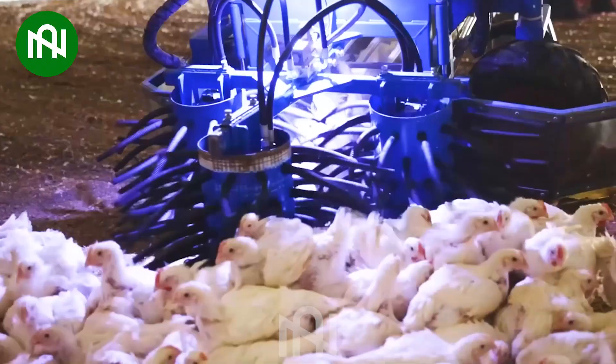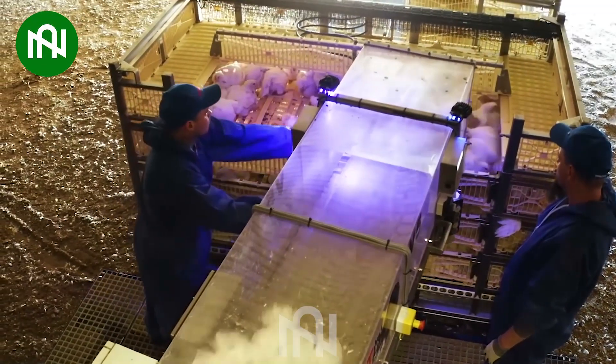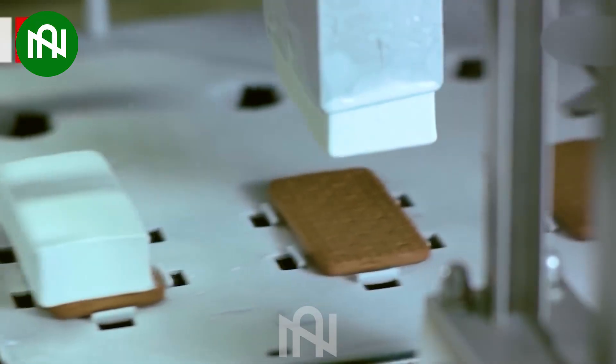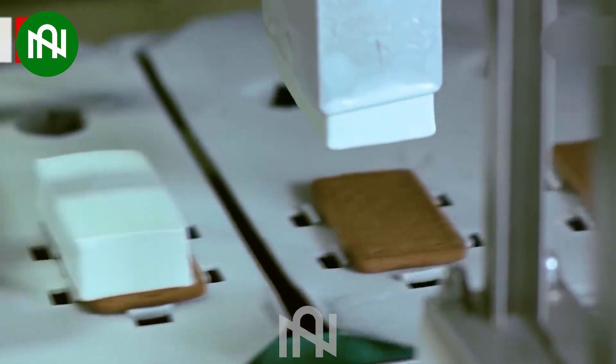The chicken-catching machine is a precise and efficient method for gathering poultry! The ice cream slicer, ensuring even and perfect cuts, is an amazing tool for serving up delicious frozen treats!